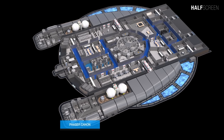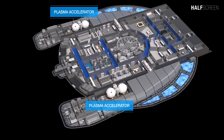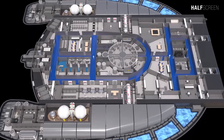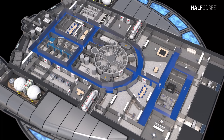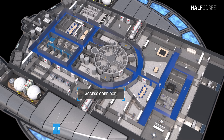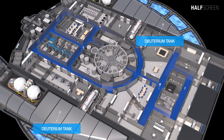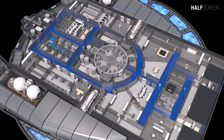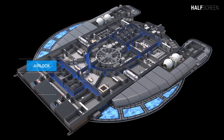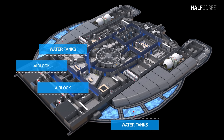Toward the back was the aft dorsal phaser cannons, a secondary research lab, and two first stage plasma accelerators on the upper level. At the center of deck B was the computer core, an emergency power station, the access corridor, and two deuterium tanks located on both the port and starboard. Located on the front section were two airlocks and two water storage tanks.